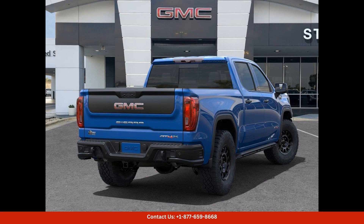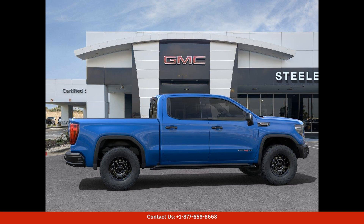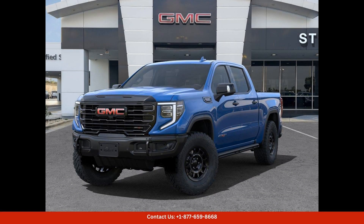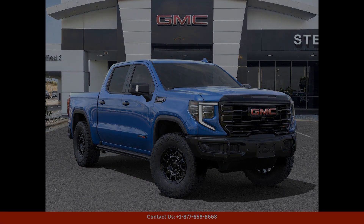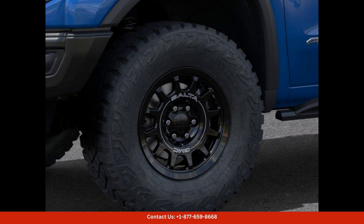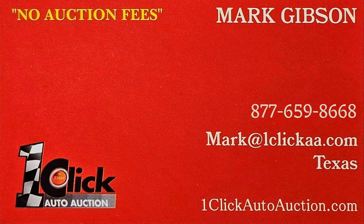Overall, the 2024 GMC Sierra 1500 AT4X in dynamic blue metallic is a versatile and capable truck that is perfect for tackling any adventure in Round Rock, Texas or beyond. It combines rugged performance with premium comfort and technology to provide an unparalleled driving experience. Thanks for watching — subscribe to the channel and stay tuned.